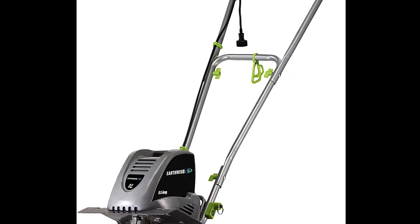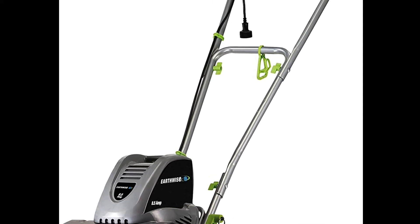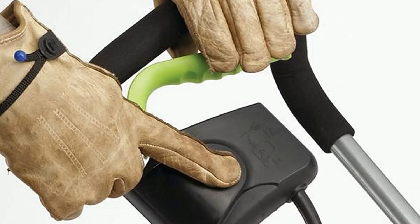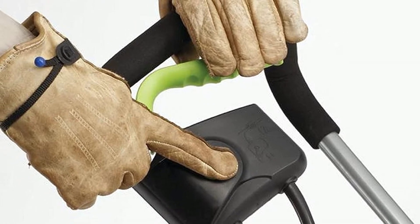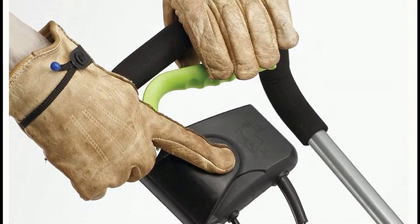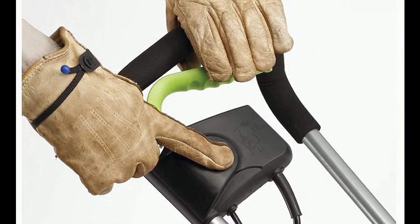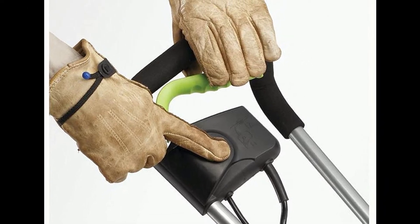This tiller starts with the press of a button and has a safety button for quick emergency shut-offs. This powerful machine does the job, especially if you have a relatively small garden. It is designed with a two-cycle Viper engine with substantial power. Besides tilling the ground, this machine also helps you weed your garden, aerate the soil, and work in fertilizer or compost into the dirt.